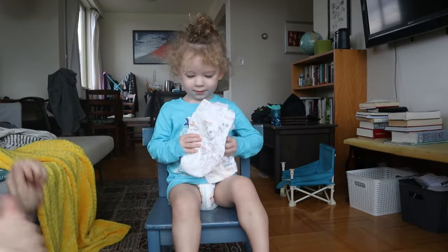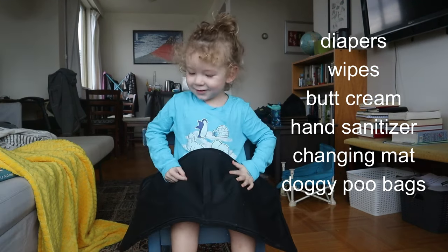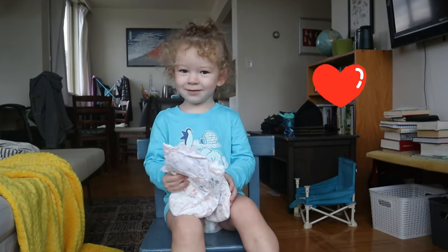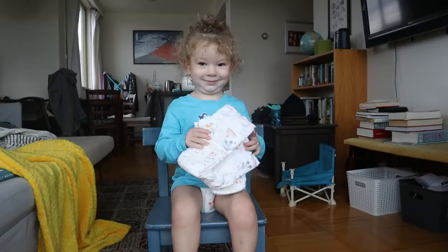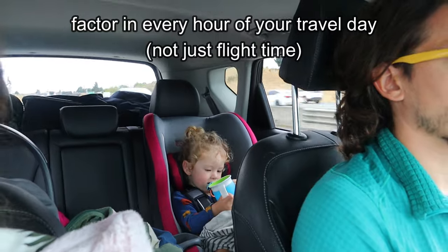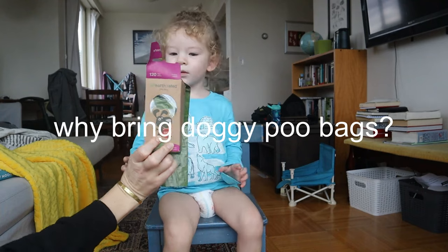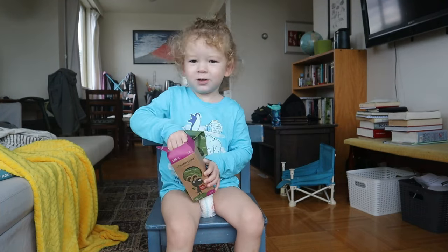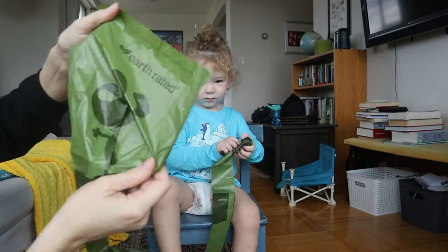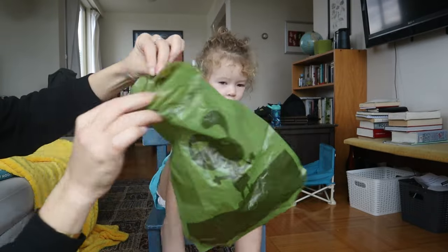Category number one is butt stuff — meaning diapers, wipes, butt cream, hand sanitizer, maybe a changing mat, and doggy poo bags. The amount of diapers you want to pack depends on the age of your child and what stage of potty training they're at, but plan on about one or two diapers per every two hours of travel. Factor in your car ride and airport time, not just the hours of the flight. The poo bags are multi-purpose — you can put your toddler's poopy diaper in them so they don't stink up the airplane bathroom, or use them at your seat to collect the inevitable huge amount of trash your toddler creates.